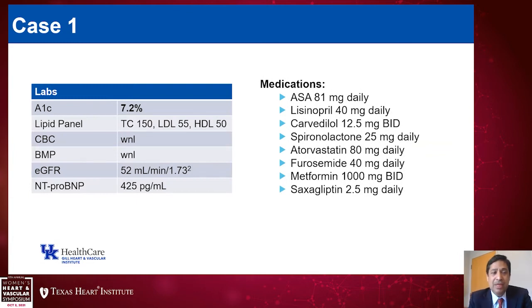Her labs: hemoglobin A1c was 7.2%, total cholesterol 150, LDL 55, HDL 50, and triglycerides were normal. Her blood count was normal. Her basic metabolic panel was also within normal limits, with the exception that her eGFR was slightly reduced at 52, and her NT-proBNP was still slightly elevated at 425.